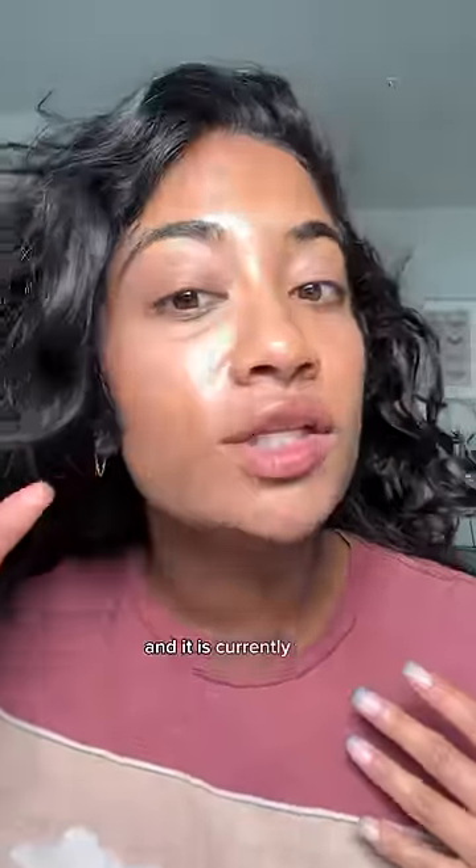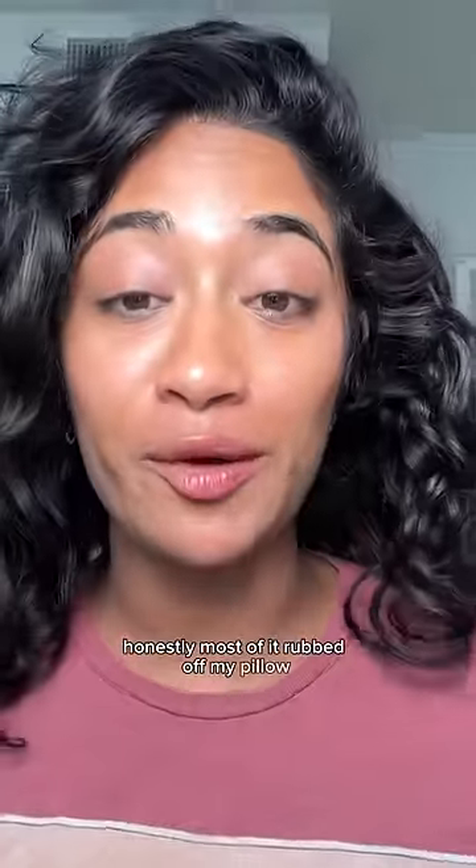This is how we're looking — we'll see you in the morning. And it is currently the morning; this is what my skin is looking like. Honestly, most of it rubbed off on my pillow, but my skin looks pretty good.